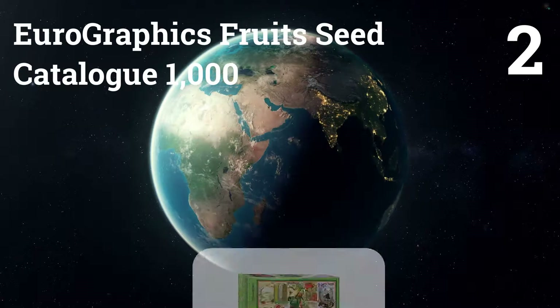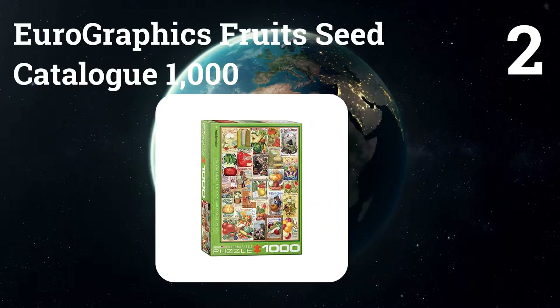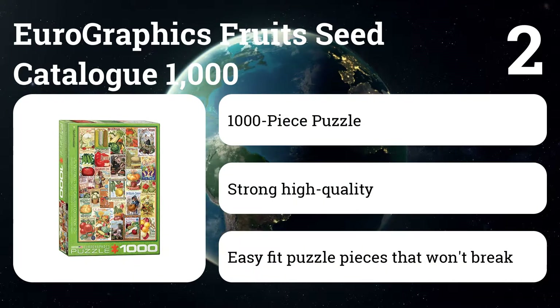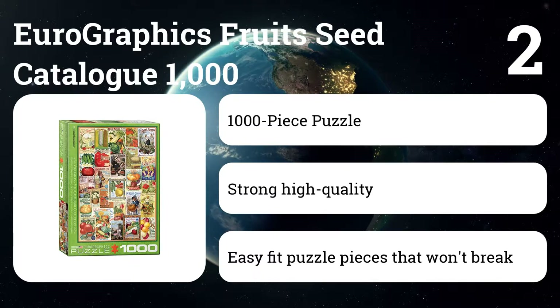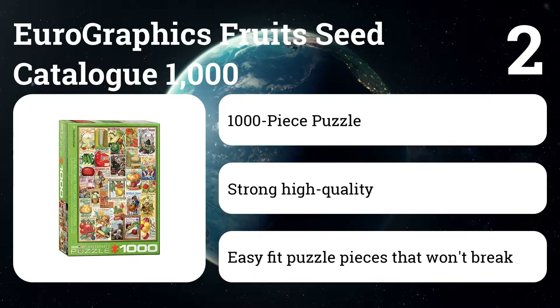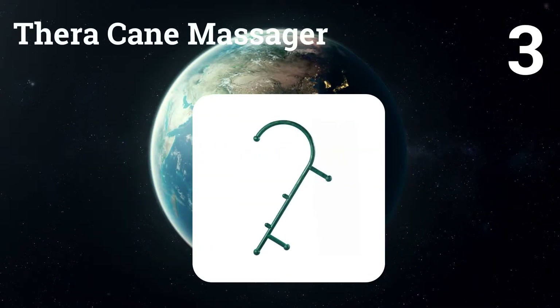Number two: EuroGraphics Fruit Seed Catalog 1000-piece puzzle. Puzzles force us to slow down. We like the ones that feature vintage labels for fruit or seed packets from the past, such as this one about seed catalogs. We get to appreciate a style of design that's been lost to time and contemplate deep things — like how the people making these may have just thought of them as advertisements, but they're actually sort of timeless art.